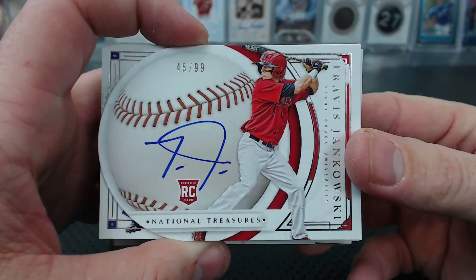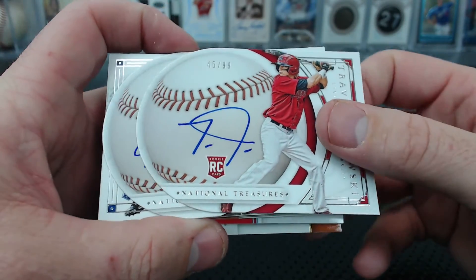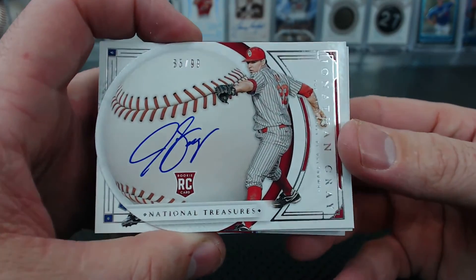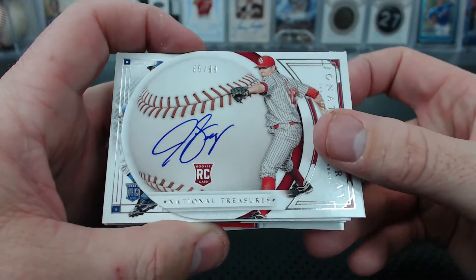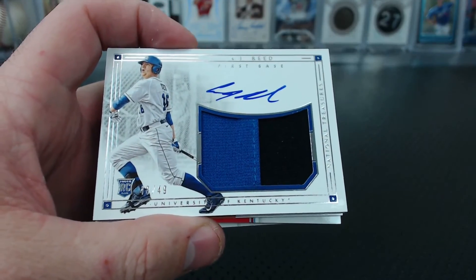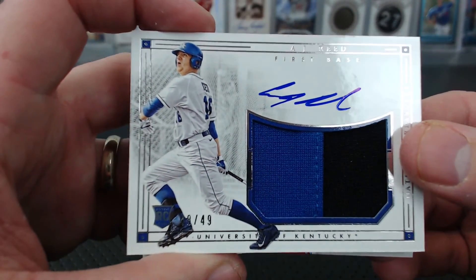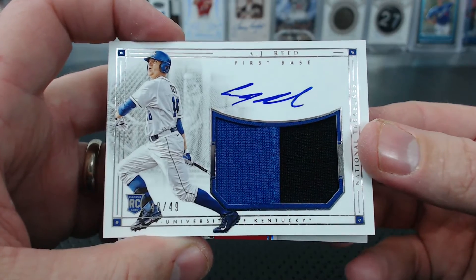Jankowski, BB die-cut, 45 of 99 — for DeMarco. And a Jonathan Gray, BB die-cut, 85 of 99 — that one is Cranky Yankee. AJ Reid — look at that, can you see his face on that one? Not very flattering. 40 of 49, rookie patch autograph, AJ Reid — Jay Smoker.